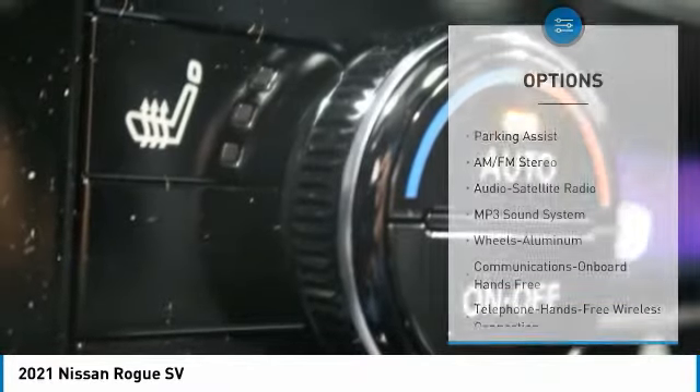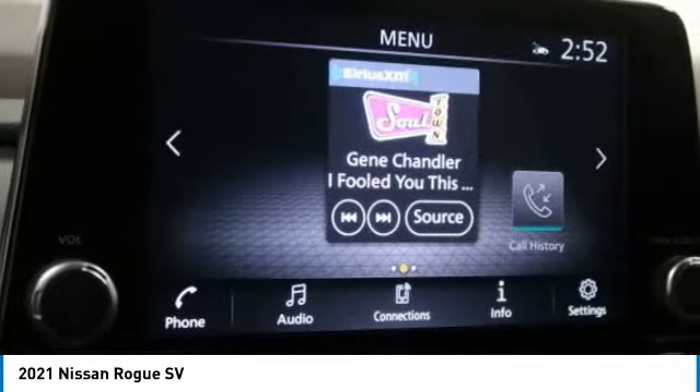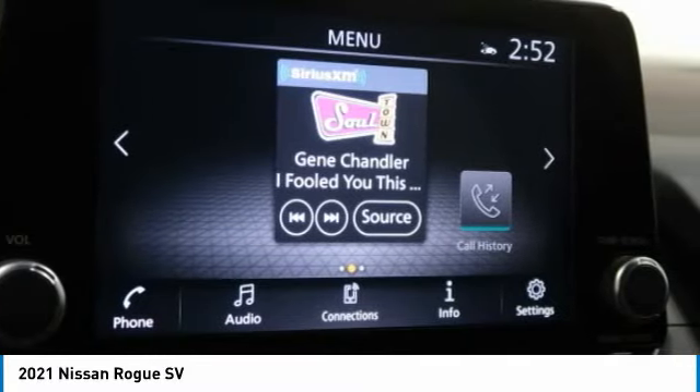FWD, headlights auto off, mirror memory, remote trunk release, security system.